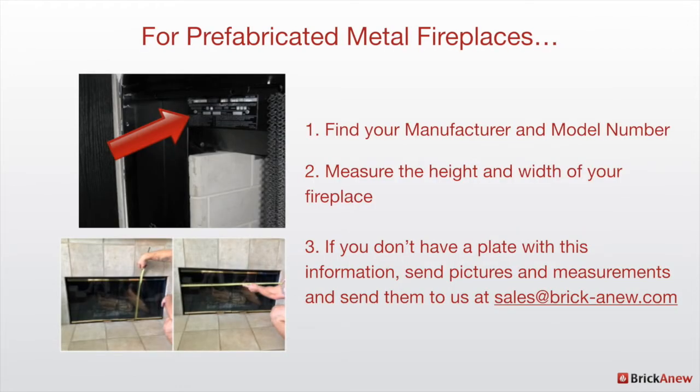If you have a prefab fireplace, what you're going to want to do to figure out what kind of fireplace doors you need is look for a manufacturer label that will have the manufacturer name and also your model number. You'll look for that — it could be in the top left, or really anywhere around the base of the fireplace, but it's typically a tag that's been placed there.